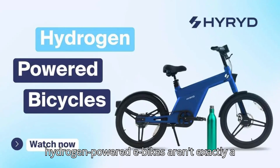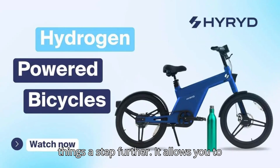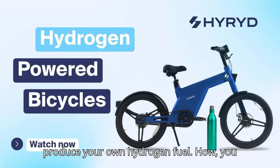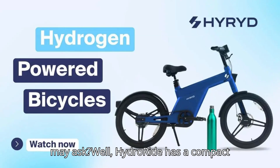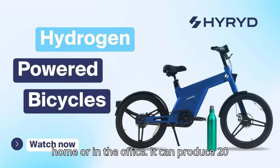Sure, hydrogen-powered e-bikes aren't exactly a brand new concept, but HydroRide takes things a step further. It allows you to produce your own hydrogen fuel. How, you may ask? Well, HydroRide has a compact hydrogen generator that you can use at home or in the office.